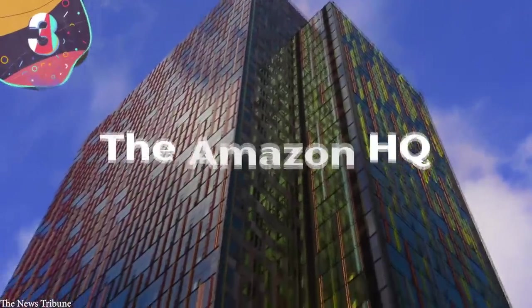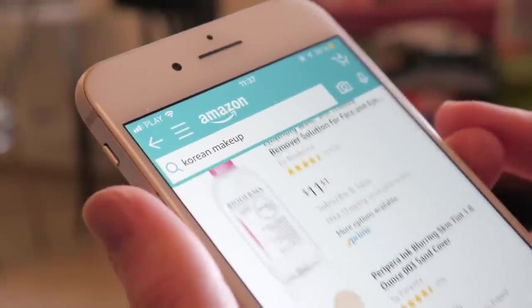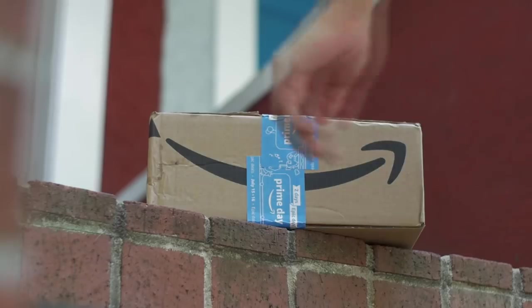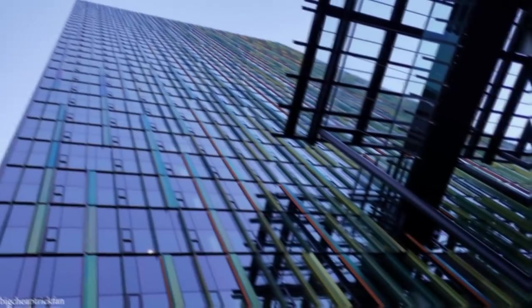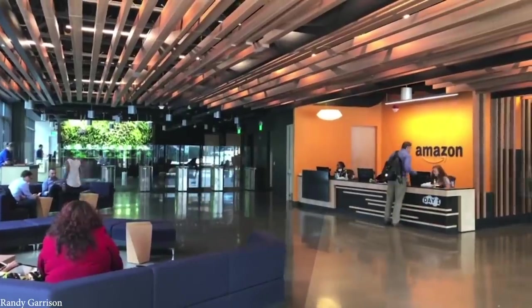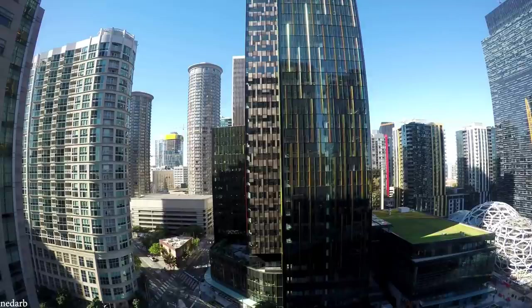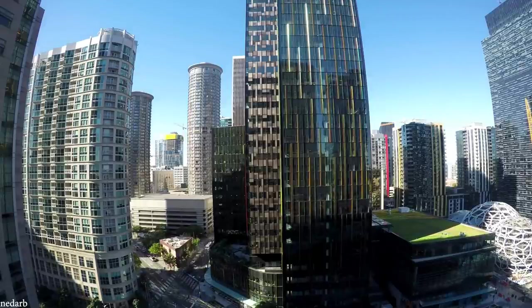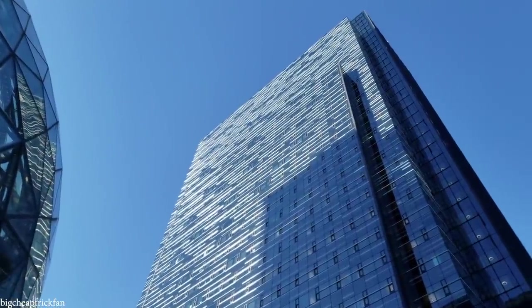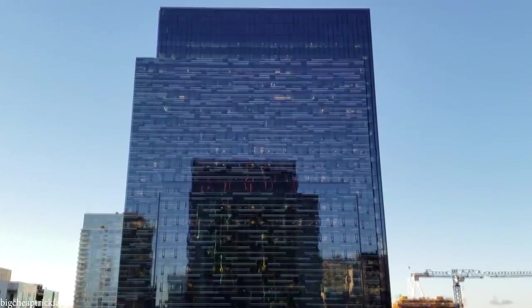Number 3: Amazon Headquarters. Amazon has grown to be the world's largest e-commerce company, and thus it shouldn't come as a surprise that its headquarters is massive as well. Located in downtown Seattle, it's home to about 45,000 employees, and rather than be located in just one skyscraper, Amazon's Seattle offices span across over 40, with many sporting different features to reflect different parts of the company. Day One is perhaps the most important, as it's where Bezos himself keeps his office.